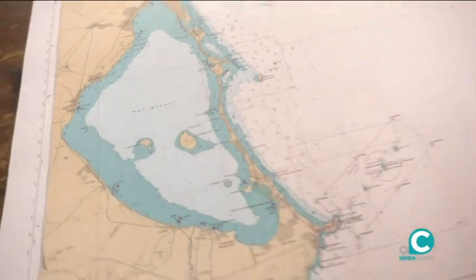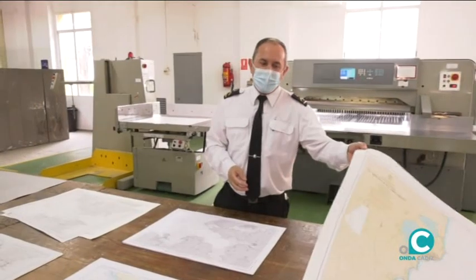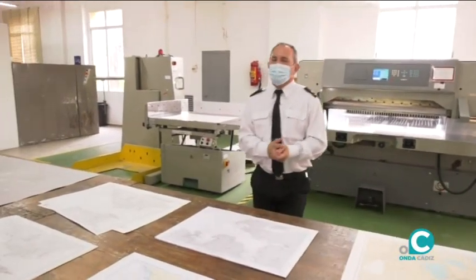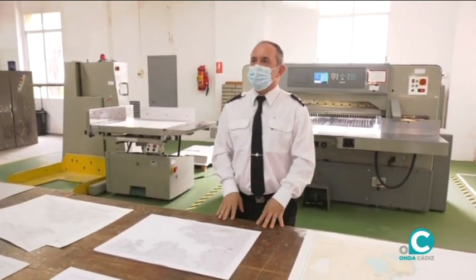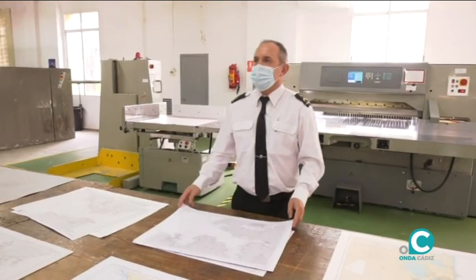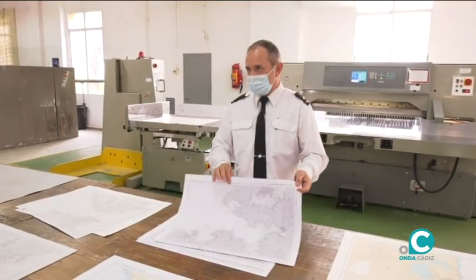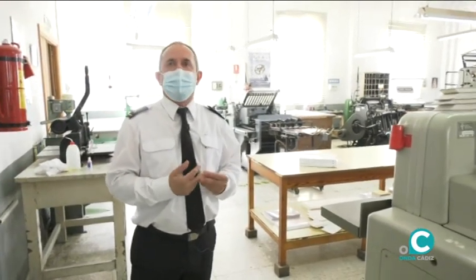Cada vez que pasaba, con las mezclas, para sacar cada color era una pasada. Era un sistema bastante caro. Hasta marzo del año pasado, en marzo hemos sacado 180.000 cartas de estas de navegación, solamente en blanco y negro. Ahora ya estamos en la última parte, en el último departamento: este es el de la imprenta.